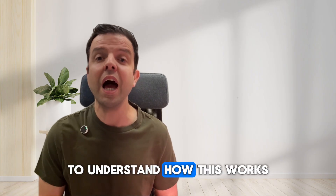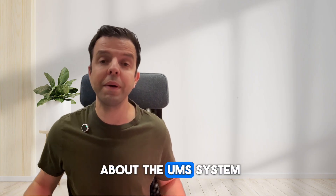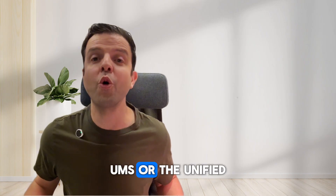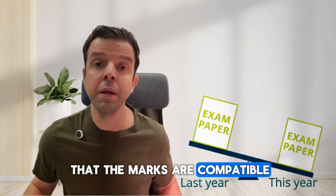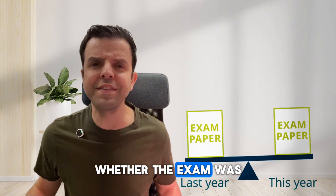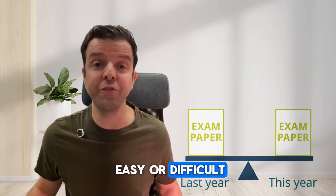To understand how this works, you need to know about the UMS system. UMS, or the Unified Mark Scale, is designed to ensure that the marks are compatible between different exam sessions — whether the exam was easy or difficult — making it fair for all students.